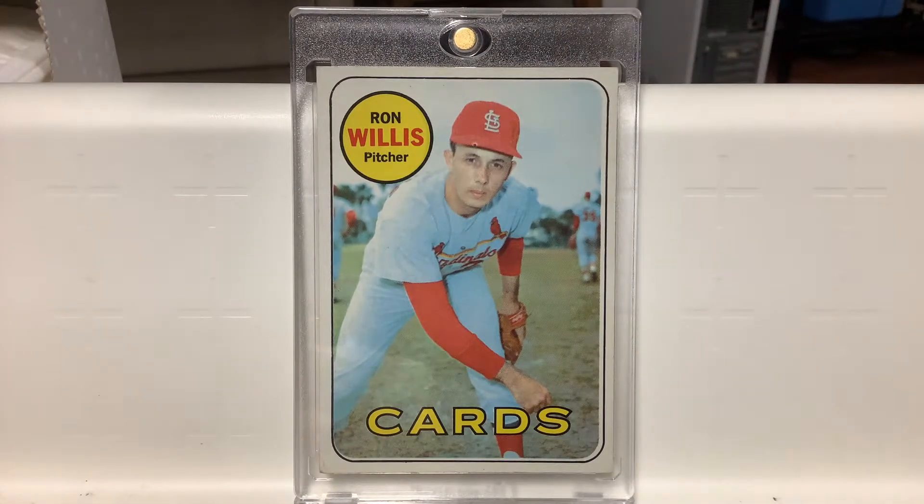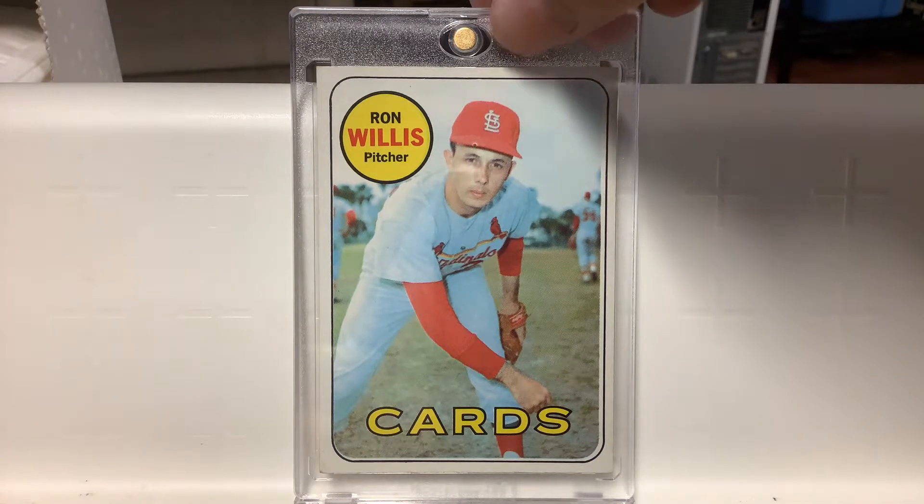Cool card of Ron Willis. He was not a star, but it reminds me of having that card as a kid, so I'm showing it. Actually, that's his last major league card — he was not in the '70 set. He played a few games for Houston and I think San Diego after this, and that was it. He was retired.